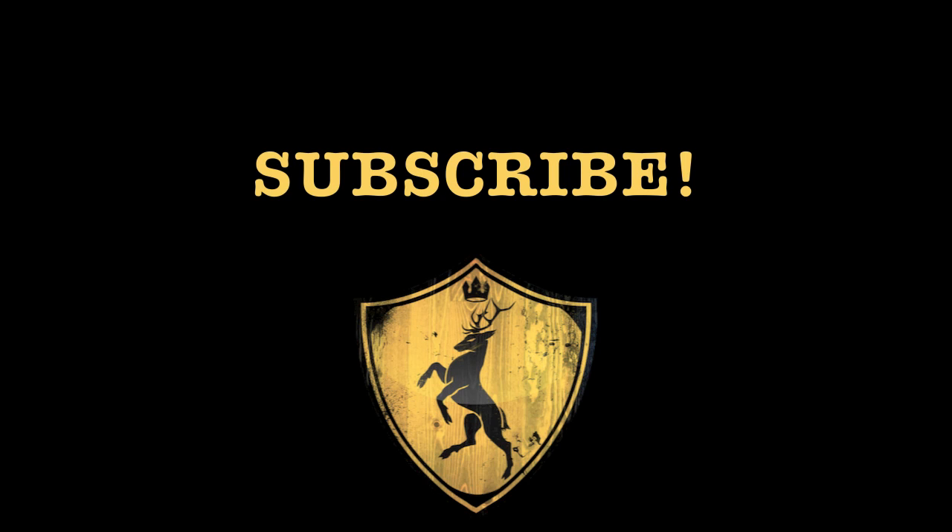Thanks so much for watching, and please subscribe because I'm ecstatic for next time when I get to talk about my favorite house, the Baratheons.